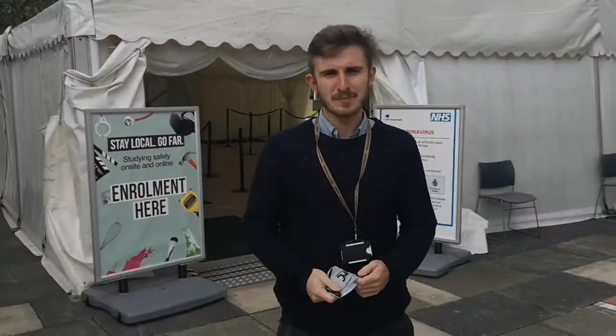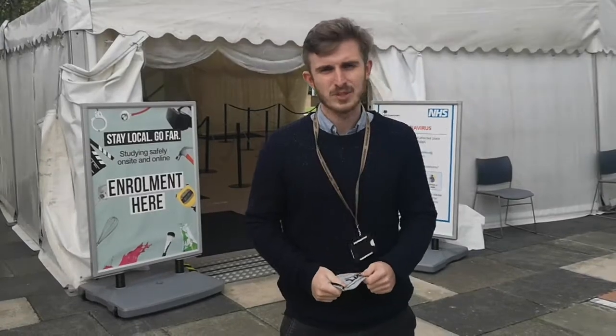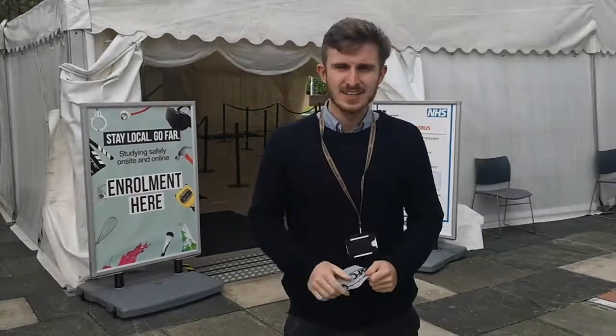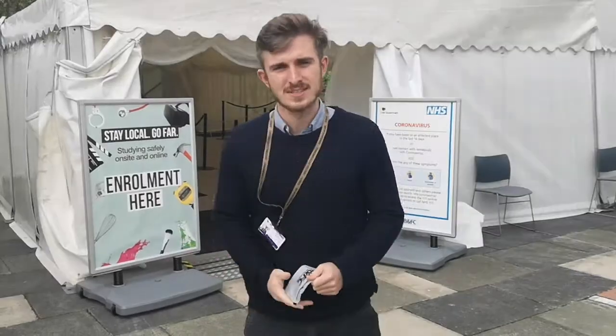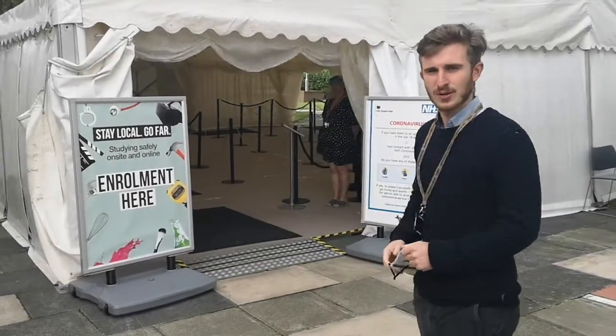Hi guys, I'm Jamie from Blackpool and The Fylde College. I'm just going to take you through our enrolment today, give you a bit of a look around, show you about the curriculum areas and the process that we're going through to ensure that we've been secure.